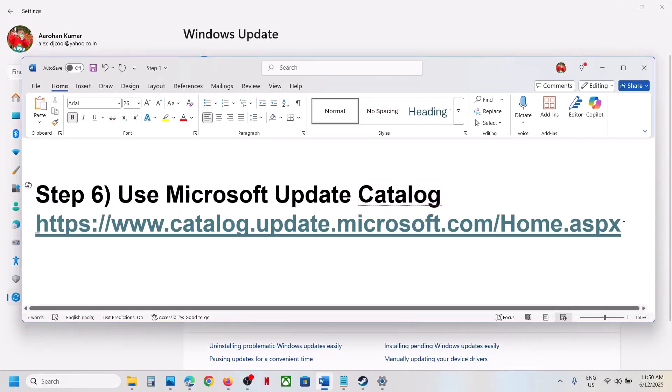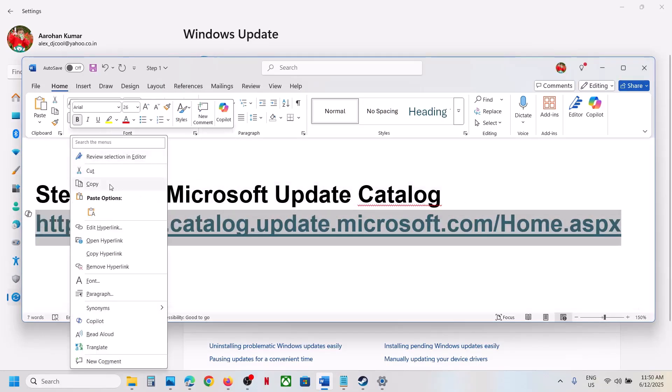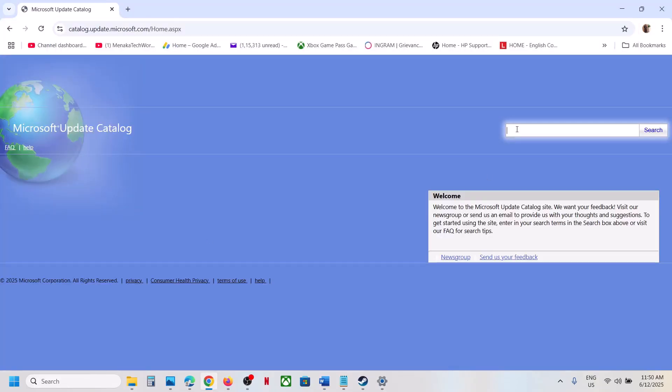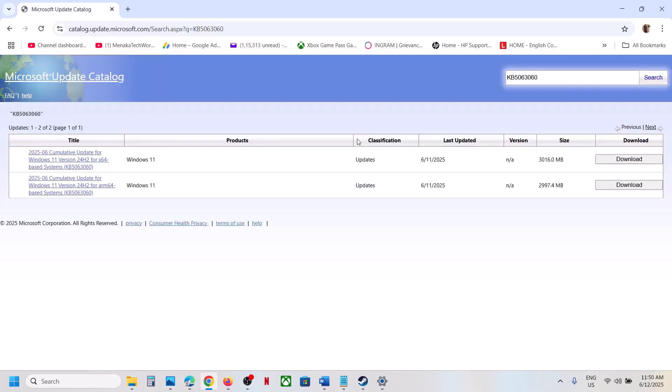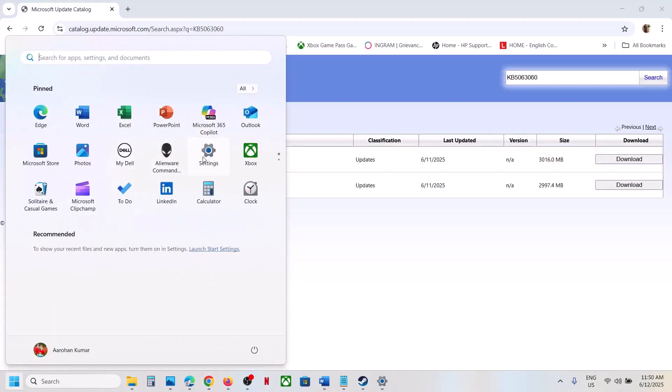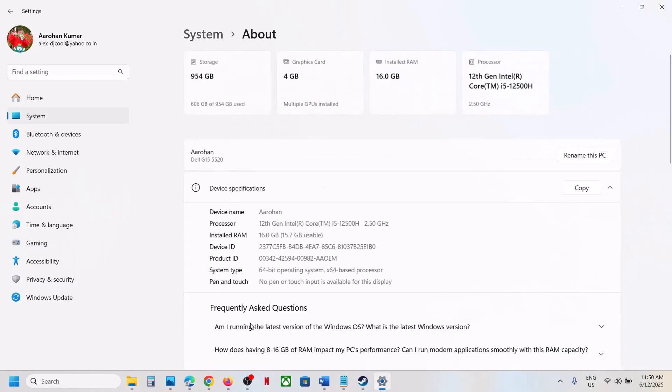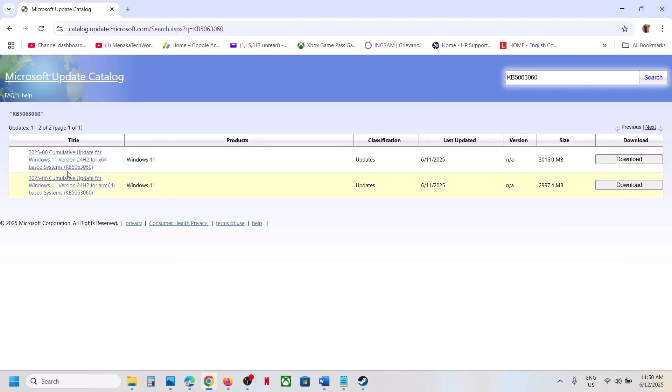If still not working, use the Microsoft Update Catalog. Copy the link from the video description and open it in a browser. Search for KB5063060. You will see results for Windows 11. You need to check what kind of system you have — go to Settings, then System, then About. For an x64-based system, select Windows 11 version 22H2 x64.